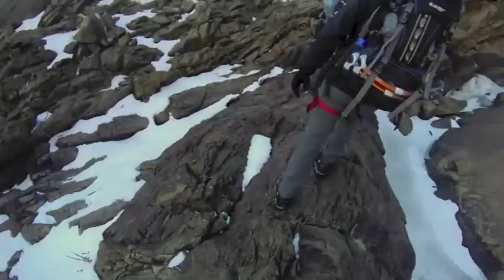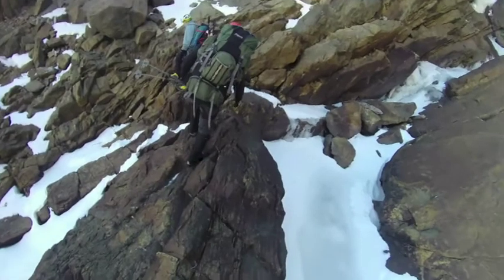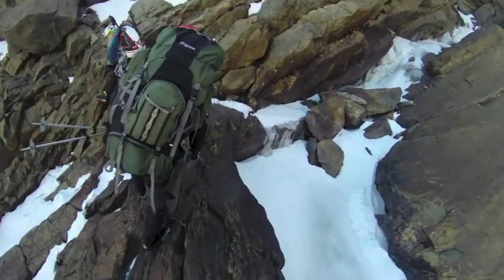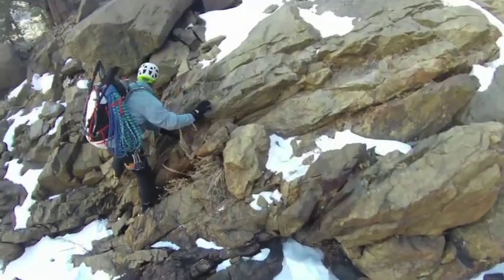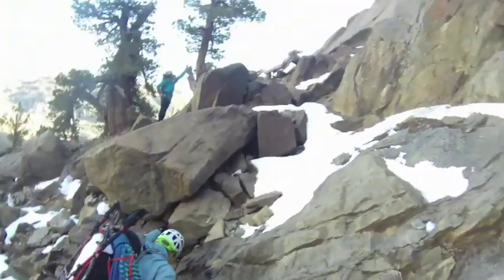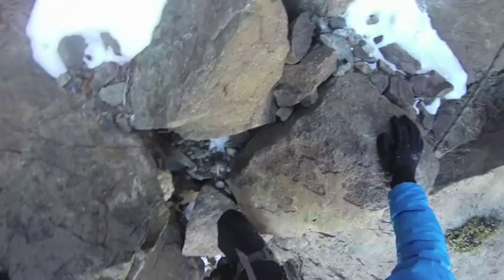There is one crux section where you walk across an exposed little rock section, and there's some climbing to get up to the base of the waterfalls at Horsetail. Luckily there's a fixed line there, so you can use that as a hand line.